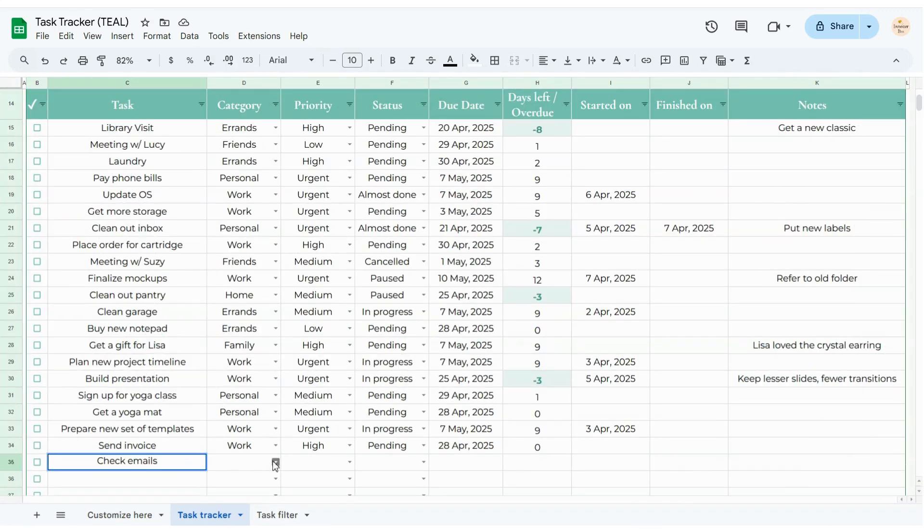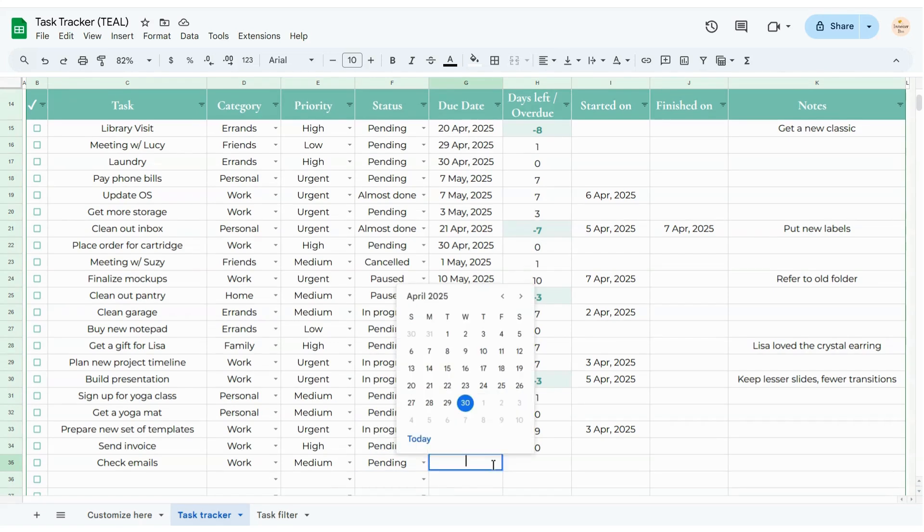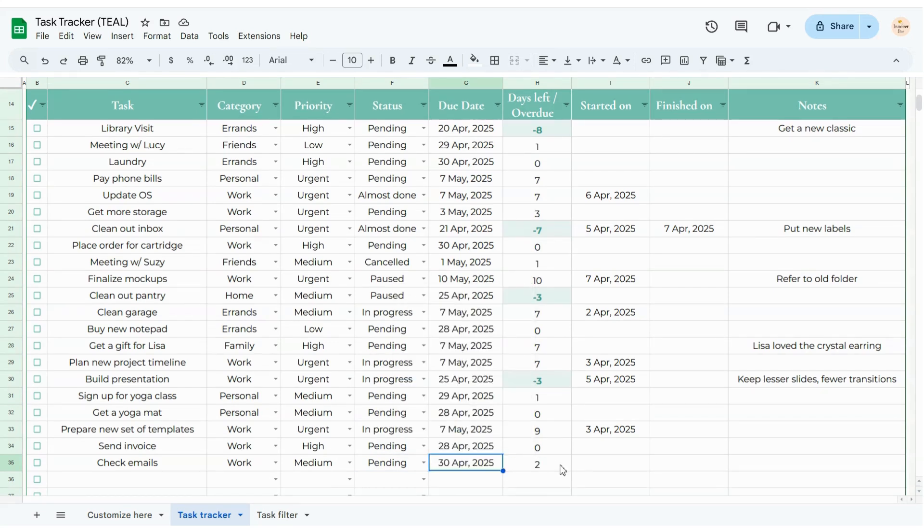I start by listing out all my tasks, then I add a category and choose the priority. I set the status, pick the due date, and it automatically calculates how many days I've got left.